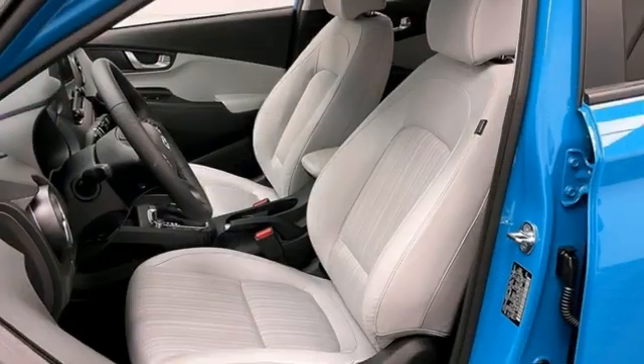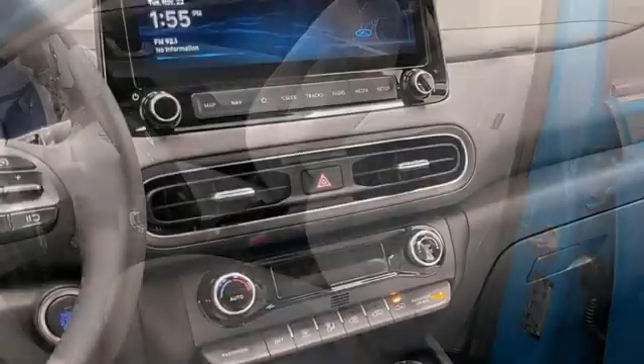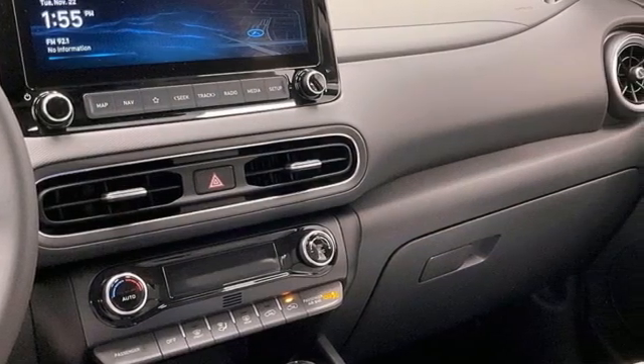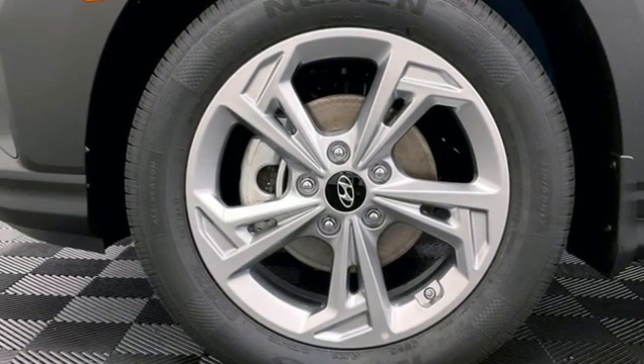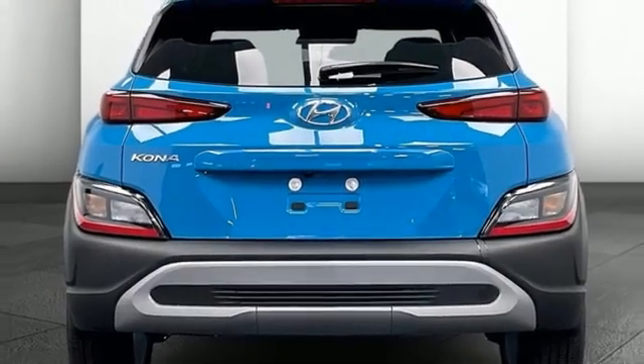Inline four-cylinder engine, manual tilting steering column, streaming audio, configurable instrument gauges, manual telescoping steering column, doors and push-button start proximity key, external memory control, aluminum wheels, wireless phone connectivity, and continuously variable automatic transmission.